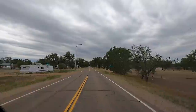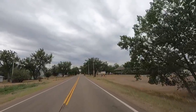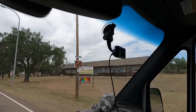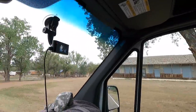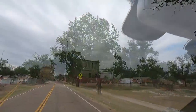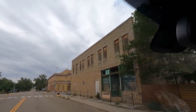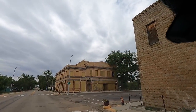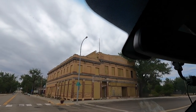Hey y'all, Russ here on TV. Welcome. We're on Highway 12, cutting over towards Montana, but we gotta stop here. I was told about this when I was down in Sturgis. This town is called Marmoth, North Dakota. We're really close to the Montana-North Dakota border. Look at this place — it's a ghost town.